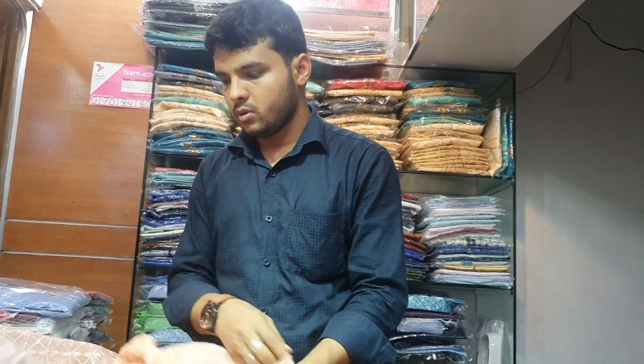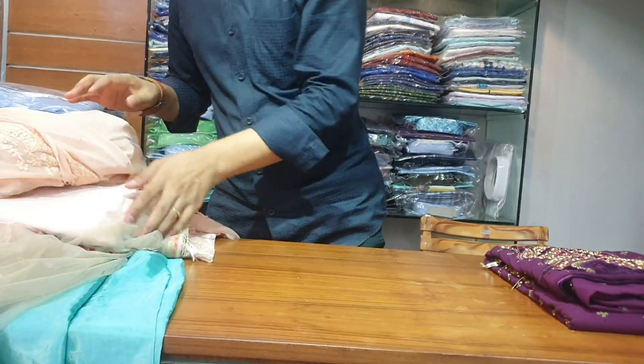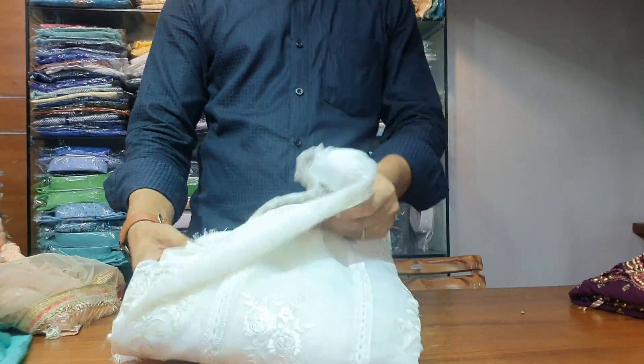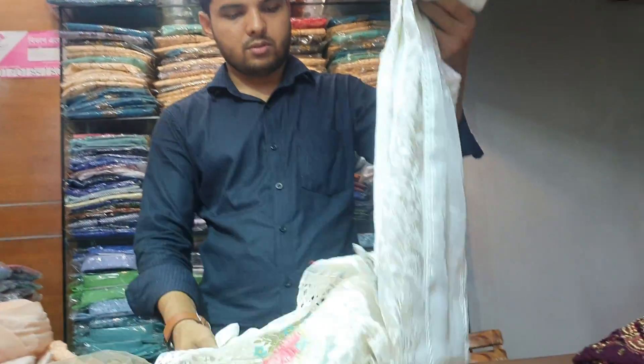The price is 3550. If you look at the same thing, I have to get the same thing in white. Let's go to white color — white color is the color.